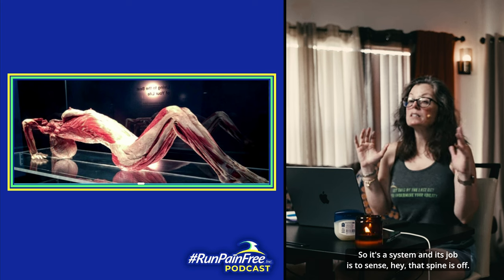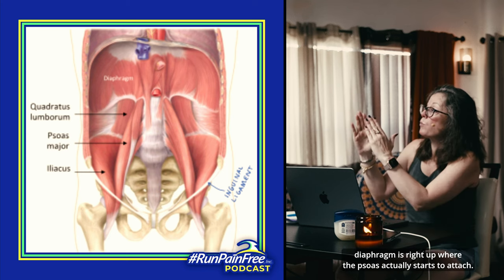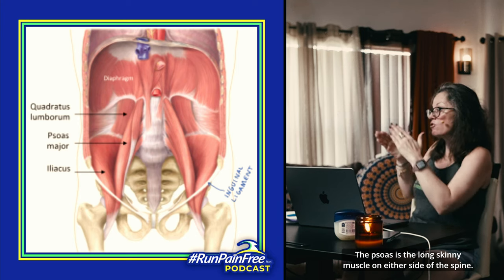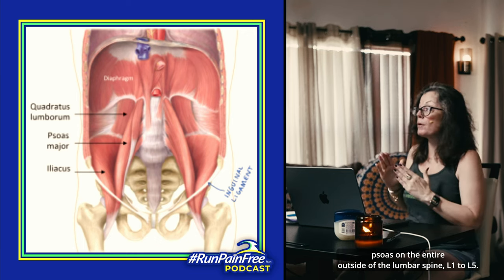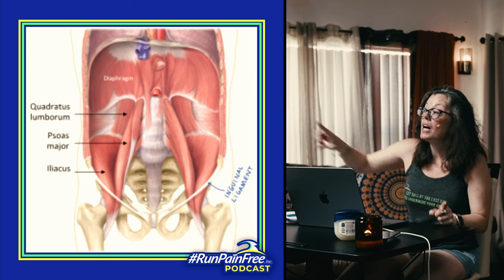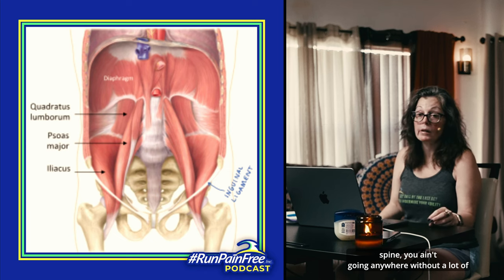It's a system, and its job is to sense that the spine is off and lock everything up. The number one thing that's going to lock up is your psoas. The diaphragm is right up where the psoas actually starts to attach. The quadratus lumborum — the QL — is right outside the psoas. The psoas is the long skinny muscle on either side of the spine, attached along the entire outside of the lumbar spine, L1 to L5. The most common discs that get herniated are L4, L5, S1. The psoas comes down either side of the spine and attaches on the inside of the hip. In my professional opinion, the psoas is the most important muscle in the body — it attaches our body top to bottom, it is the number one hip flexor, and if this muscle is locked up on your spine, you aren't going anywhere without a lot of pain.